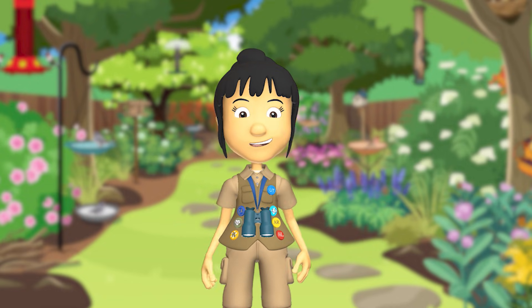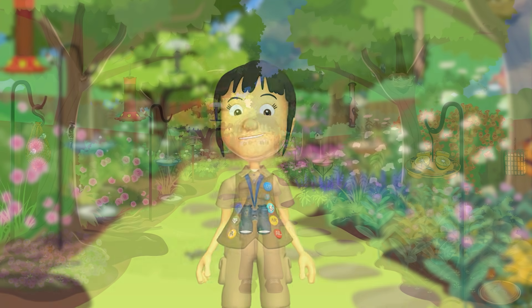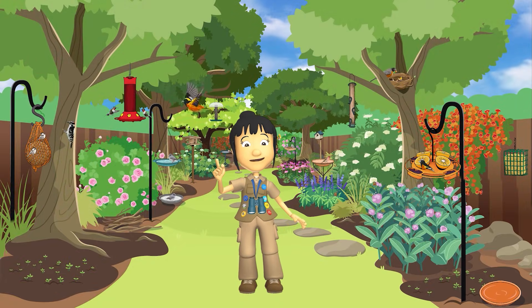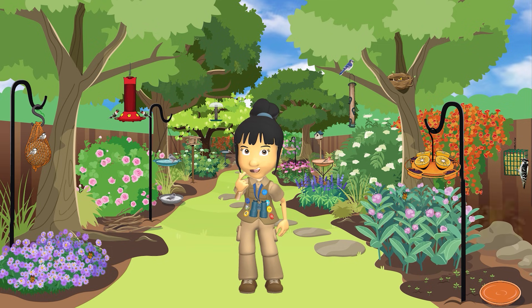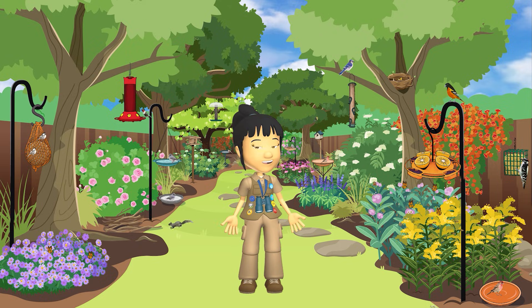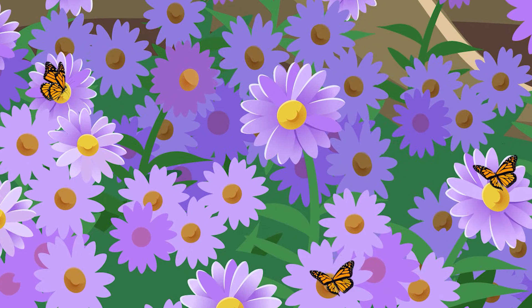But not to worry! There are different things we can do to help our insect friends. One thing we can do is create habitats for insects. By planting a variety of native plants in our garden, you can give insects the food and shelter they need to survive and thrive. I planted these native plants just for the insects in my backyard.